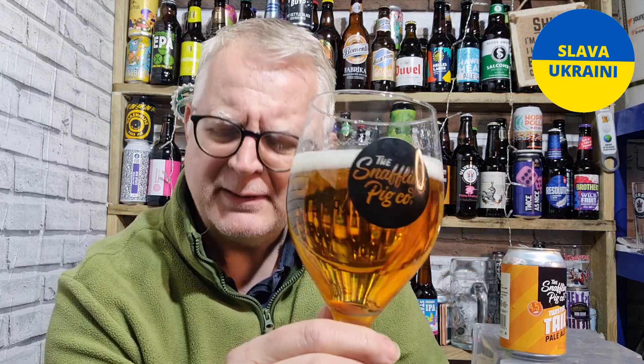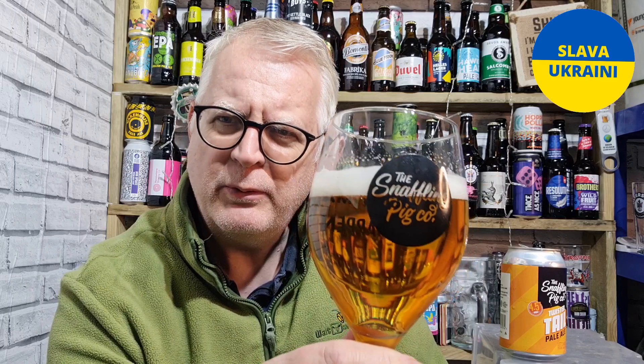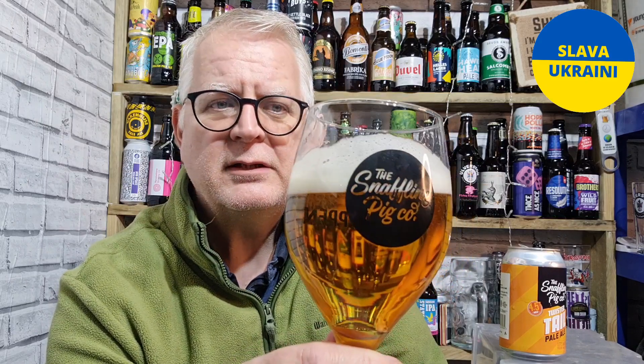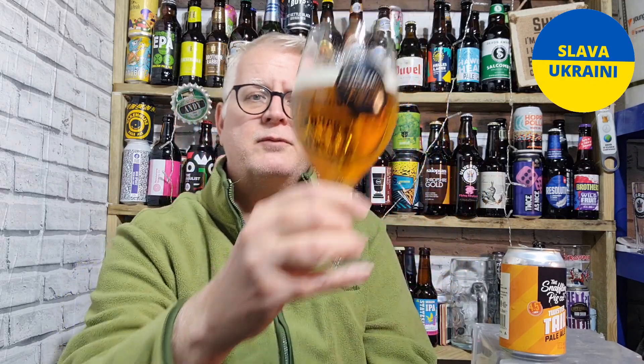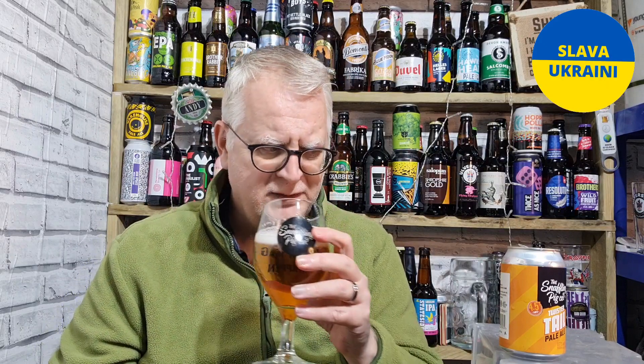Snaffling Pig by the way are a food and drinks brand — they don't brew this themselves. Last time I reviewed their beers I think it was Renegade Brewery that brewed their stuff, and they're a good brewery in their own right to be fair. Anyway, that's the color sorted — let's go sniffing, shall we? Oh, that's citrusy!